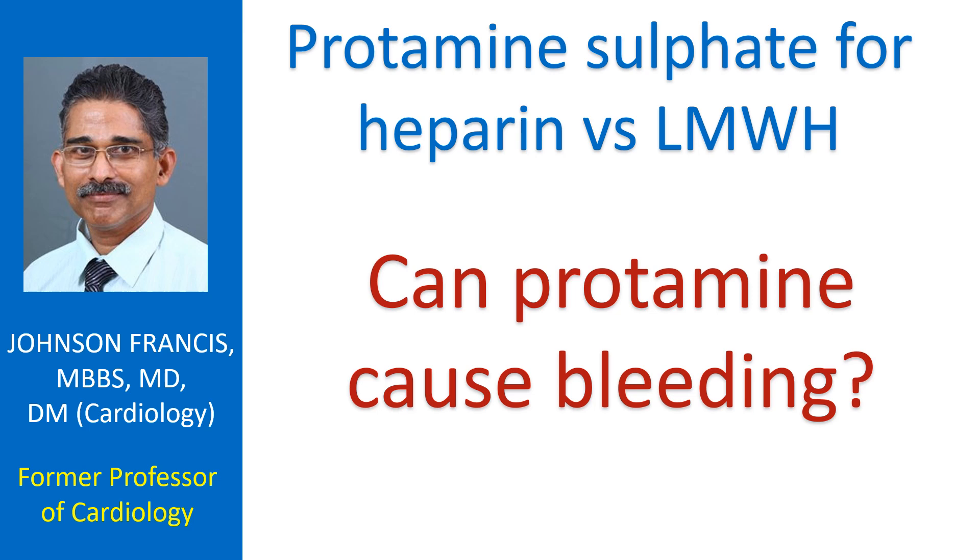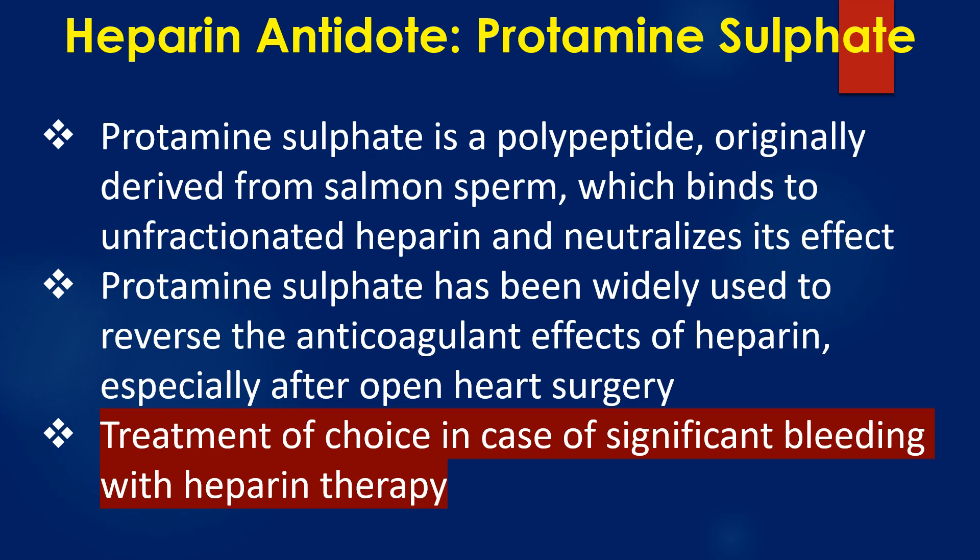Heparin antidote is protamin sulphate. It is used when quick reversal of the action of heparin is needed, as in case of bleeding or after an open heart surgery. Protamin sulphate is a polypeptide originally derived from salmon sperm, which binds to unfractionated heparin and neutralizes its effect. It has been widely used to reverse the anticoagulant effects of heparin, especially after open heart surgery, and is also the treatment of choice in case of significant bleeding with heparin.